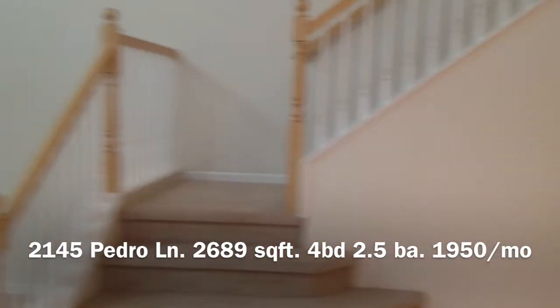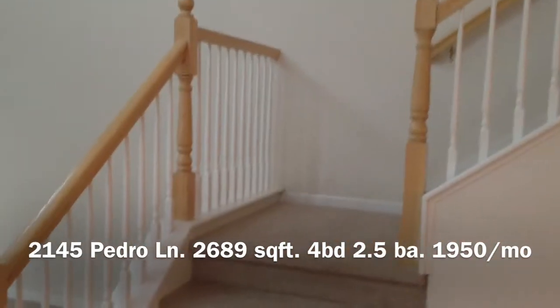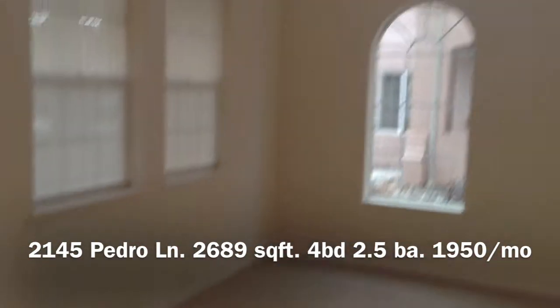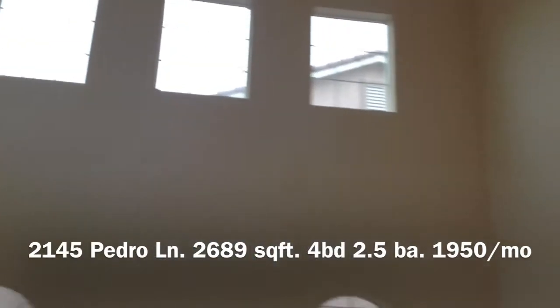As you come in through the double doors, there's the stairway, and to the left is the formal family room with vaulted ceilings.